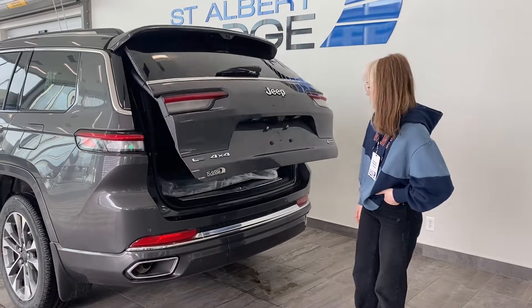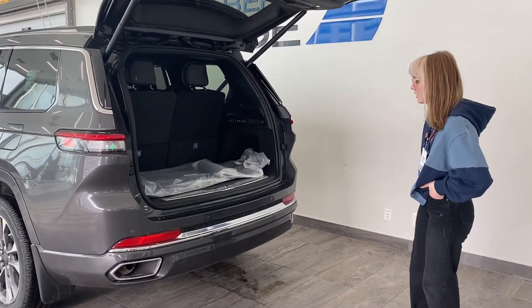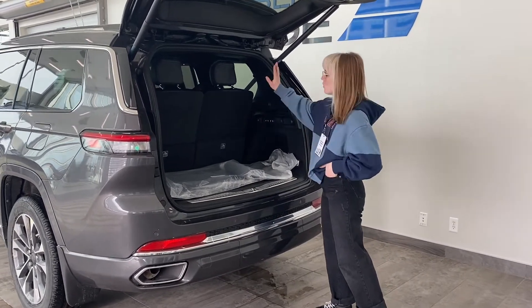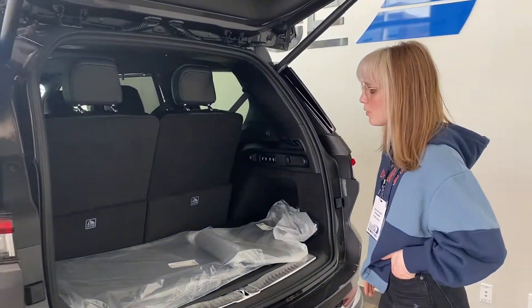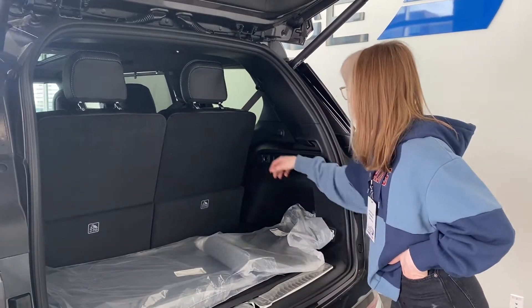Looking into the trunk here, you have plenty of space for all of your cargo needs — hockey bags, golf clubs, you name it, you can fit it in here. You have your buttons to control your seats, folding down both the third row and second row, as well as your 12-volt converter for your camping supplies.